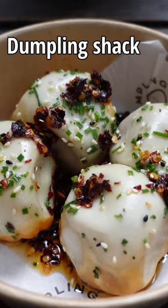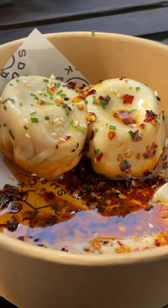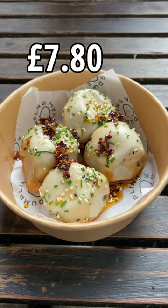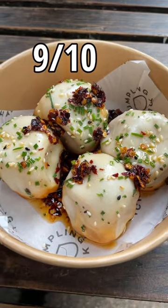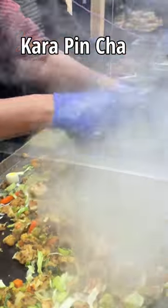Next up, Dumpling Shack for some dumplings. We got the pan fried pork soup buns with chilli oil, which costs £7.80. The soup inside is really flavourful, the base is crispy, and the pork inside is really juicy. I'd give these a 9 out of 10.